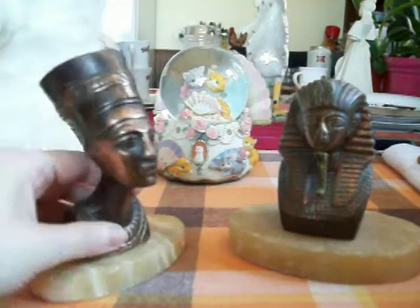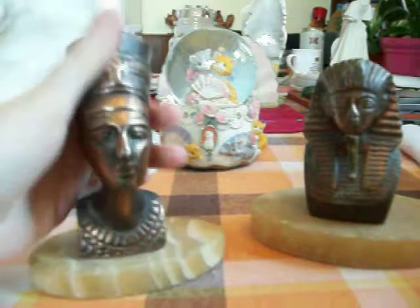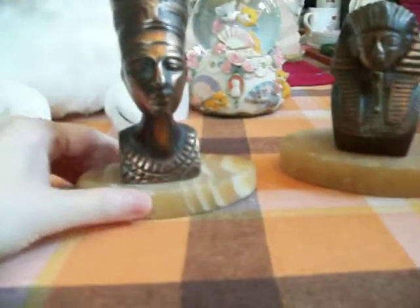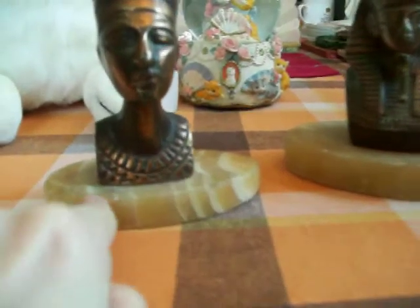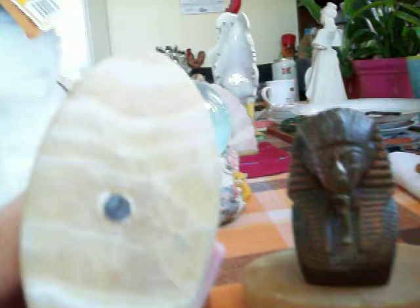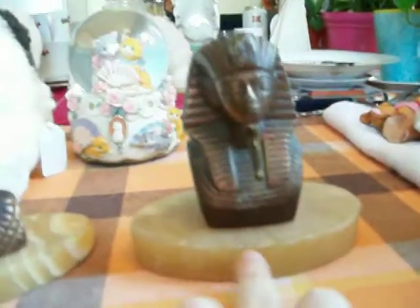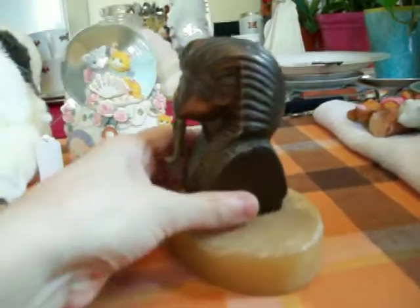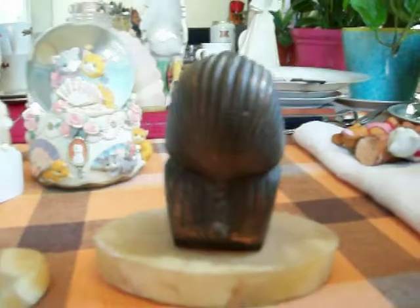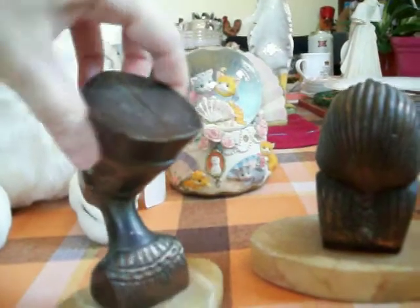I found this Nefertiti bust. I think it's bronze — I'm not sure, that's what it looks like to me. And the base looks like it's maybe soapstone or something, I'm not sure. And then I found King Tut over here with the same base. I was really shocked that I found these today and that they were really cheap. They're super heavy and they're really detailed too.